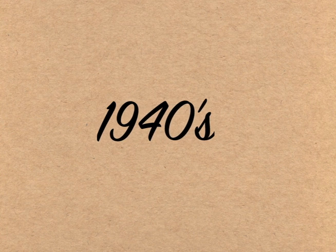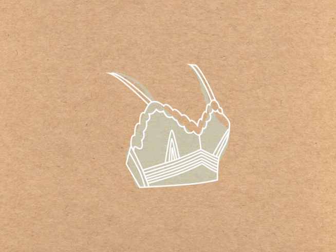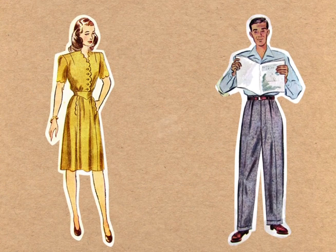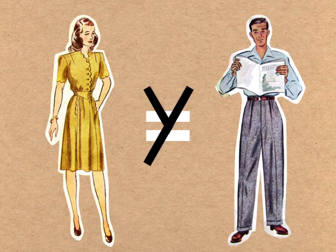As the country entered into the Second World War, the government began rationing and restricting the use of certain materials. As a result, plainer undergarments were produced. The severity of wartime also gave way to a more extreme division between gender roles.